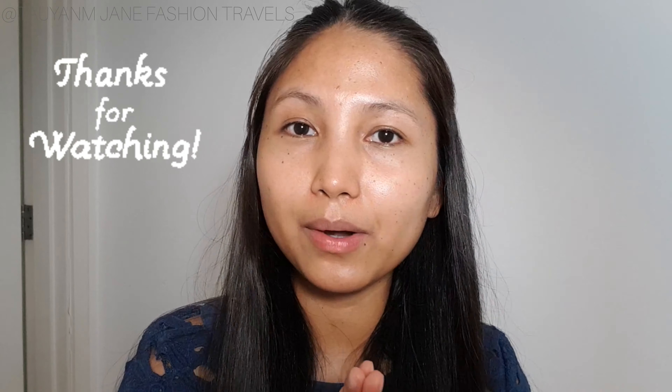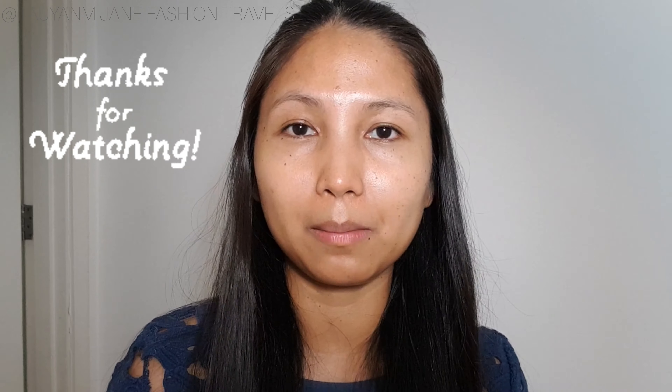You can follow me on Instagram or anywhere on social media at O&M Jane Fashion Travels. I update all over my social media daily, so you can hit me up there or leave a comment here — whichever is easy and accessible to you. Thank you guys for watching. I hope to see you on the next one. Bye!